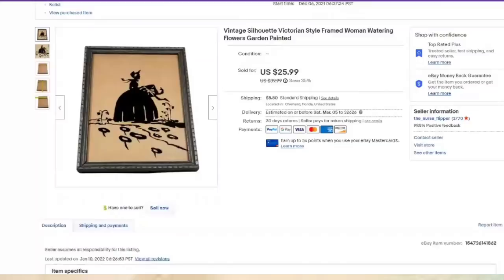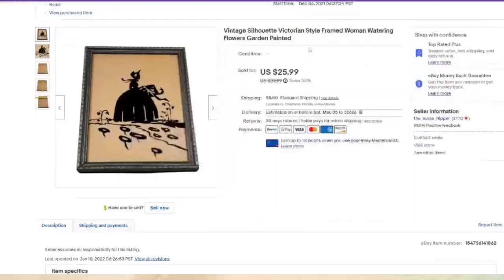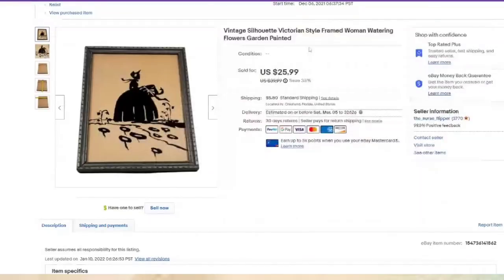Another silhouette — when I buy, I buy a lot, so we will sell a lot of the same type of thing in a short span. This one was listed in December, about three months to sell. I put Victorian, dress, watering flowers, garden — any descriptive word someone might search for, I definitely use it. I paid $5 and this one is about a $17 profit.